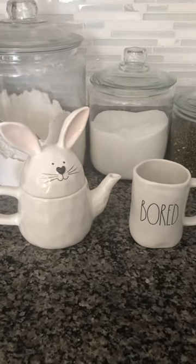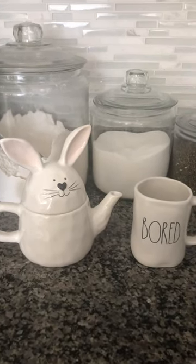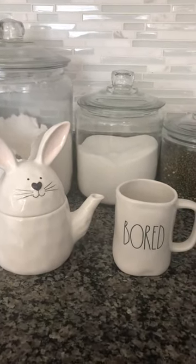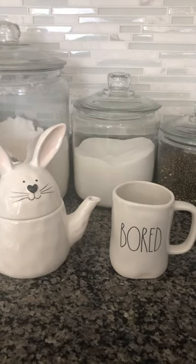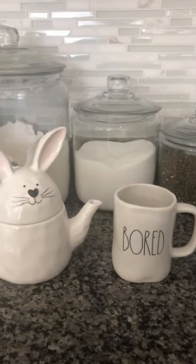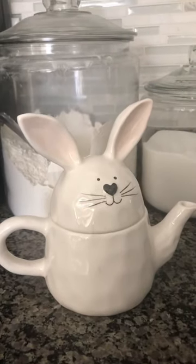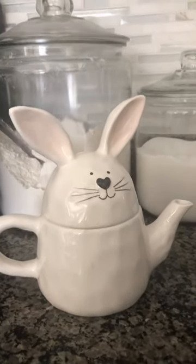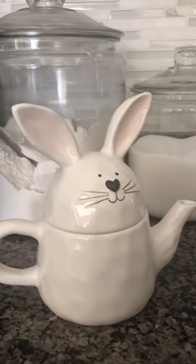Hi guys, welcome back to my channel. Let's talk Ray Dunn. I thought I would show you this teapot — there is a mug beside it, actually a 2018 mug, for a size comparison. This is a bunny rabbit teapot. There's no words on it, very dainty, super cute. I love the pale colors in it.